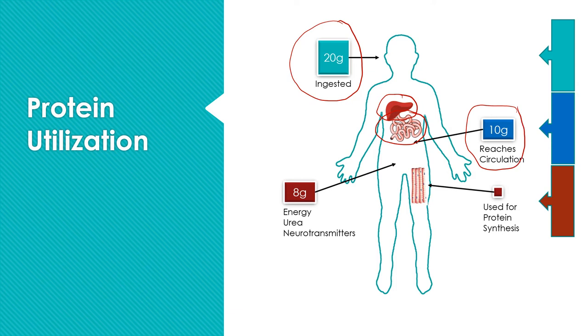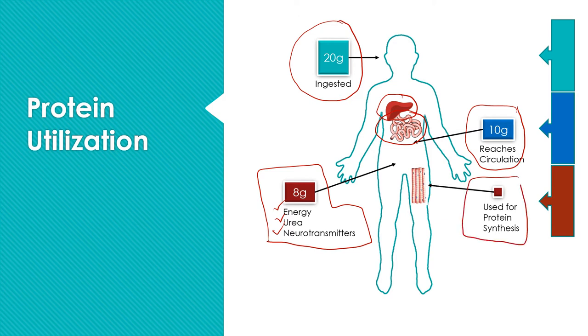Now that 10 grams reaches circulation, amino acid levels increase in the bloodstream and body tissues can start to utilize the protein. But the majority — about 8 of those 10 grams — is going to be used by body tissues for something other than muscle protein synthesis. For example, it's used for energy once the amino group is removed, and that carbon skeleton is shuttled into energy pathways. It's also used to produce urea and to synthesize substances like neurotransmitters and enzymes. That leaves only about 2 grams of the original 20-gram bolus available for muscle protein synthesis. But really, we only need a small amount for muscle protein synthesis.